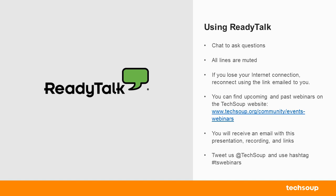We will be using the Q&A box on the left-hand side to monitor questions for today's webinar.